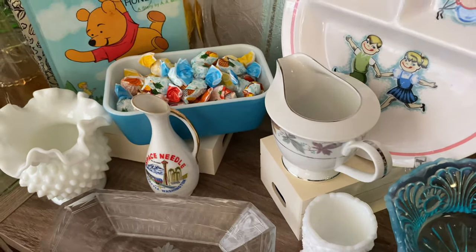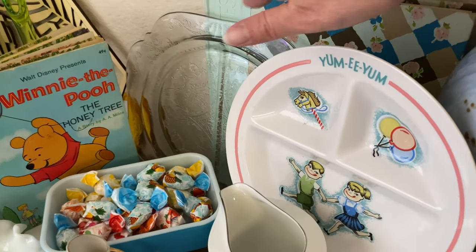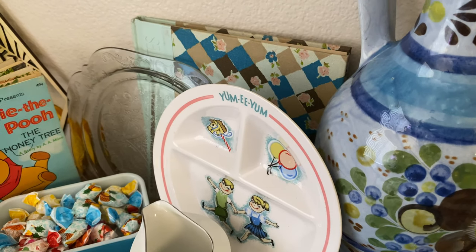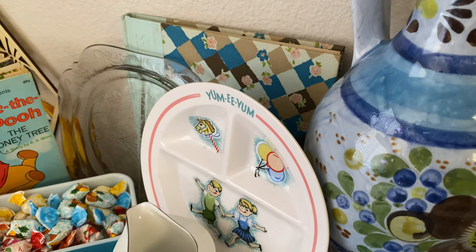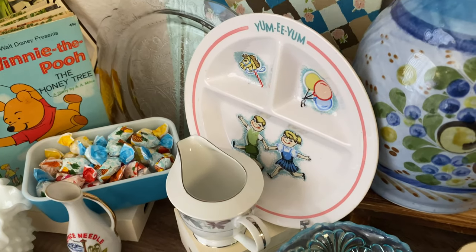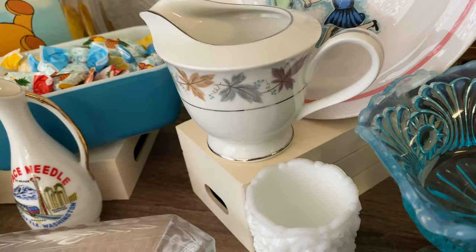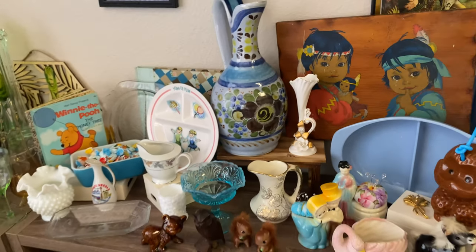We have a blue piece of Pyrex. This is a vintage Winnie the Pooh golden book. This is a Recollection Madrid serving plate. Another one of those Time Life books — this one actually goes over a lot of knitting, crocheting, and quilting techniques. I will be thumbing through those during the sale. This is a vintage little Yummy Yum ceramic children's plate. And a beautiful little creamer with that very mid-century leaf pattern on the side.